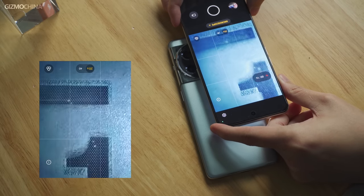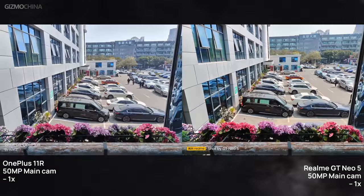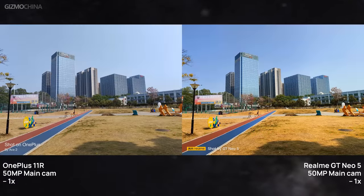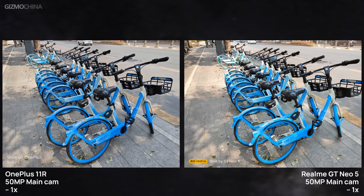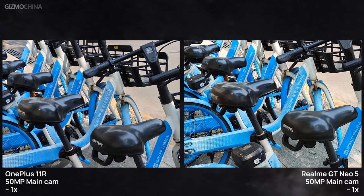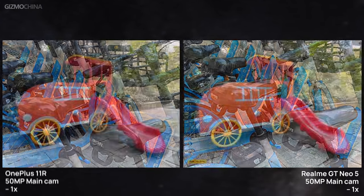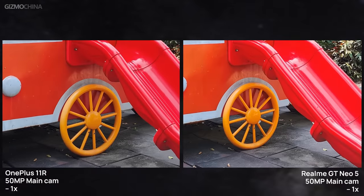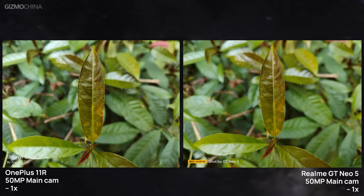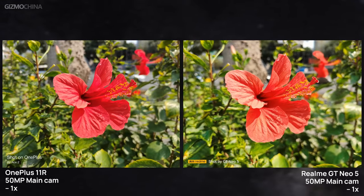These sample photos were taken in wildlife daylight, making it difficult to determine which phone performs better. While the details and dynamic range were very close in both samples, there are noticeable differences in color style. In most cases, the GT Neo 5 photos have more vibrant colors and slightly higher contrast. Since OnePlus has been collaborating with Hasselblad, their color style has become more realistic and natural — and despite the lack of Hasselblad optimization on the 11R, the natural color style appears to already be present on all OnePlus phones. The OnePlus 11R also has a slightly larger aperture, resulting in a shallower depth of field when capturing subjects up close.